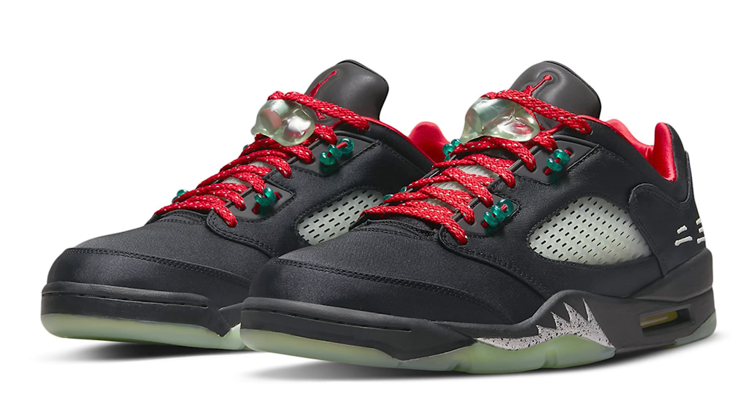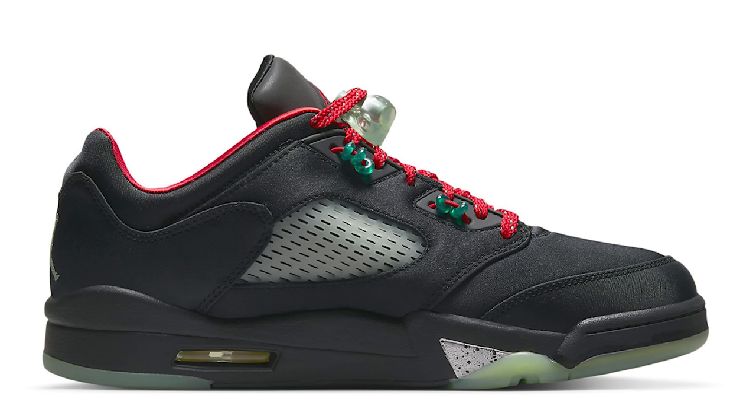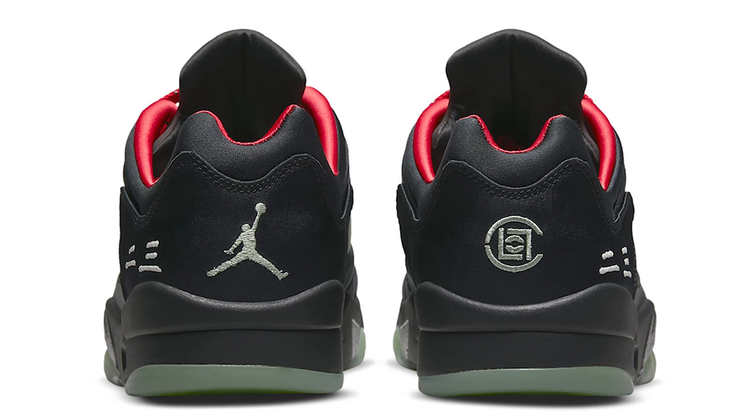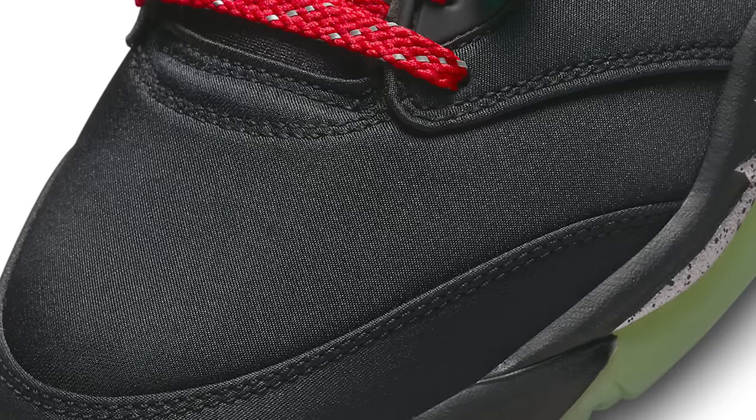Going to May 20th, we have the Air Jordan 5 Low CLOT. These were supposed to release earlier but kept getting pushed back, and now they're set for the 20th — we'll see if the shoe actually drops. I think it's interesting and cool, but I don't think I'd go crazy over it. Retail is around $200, which is high, but with it being a collab and the different materials, tags, laces, and box presentation, I understand why. At the same time, Air Jordan 5s aren't really popping right now, so not everybody's going to be willing to spend that price.